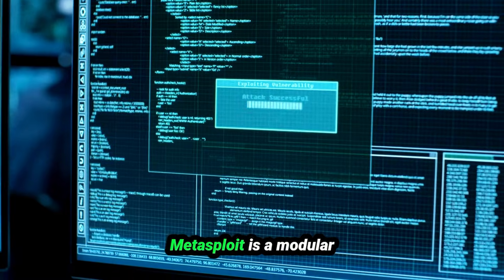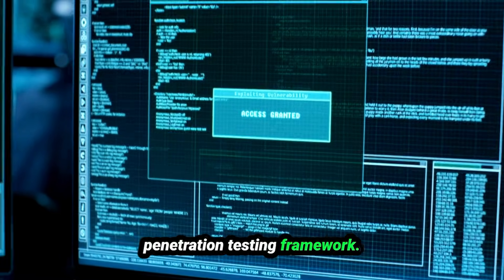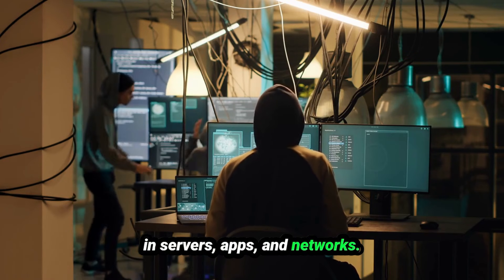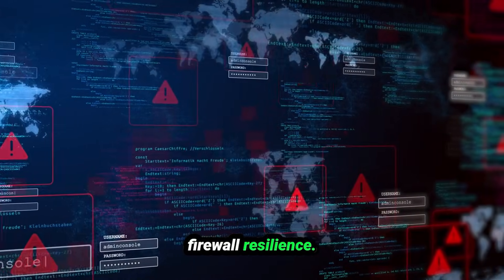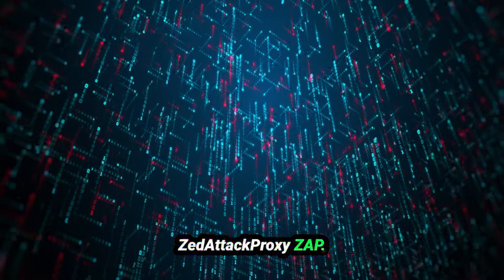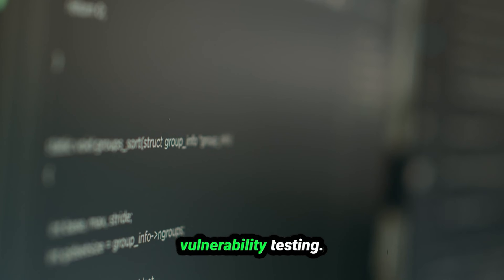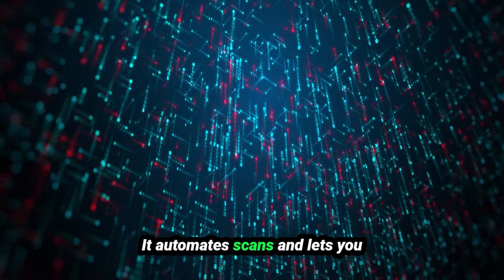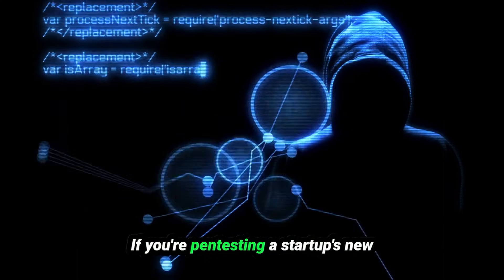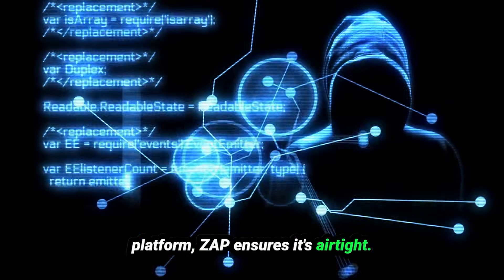Metasploit Framework is a modular penetration testing framework that helps you exploit vulnerabilities in servers, apps, and networks — the industry standard for testing a company's firewall resilience. OWASP ZAP simplifies web app vulnerability testing by automating scans and letting you explore potential risks manually. If you're pen-testing a startup's new platform, ZAP ensures it's airtight.